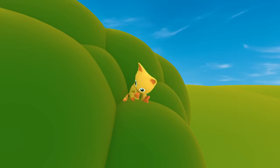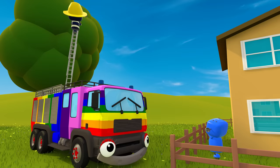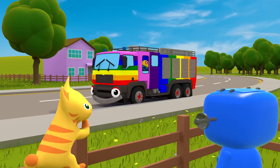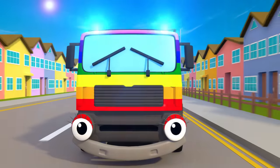And if your poor little kitten is stuck up a tree, Fiona will be there to set her free. Fiona Fire Truck, Fiona Fire Truck, Fiona Fire Truck, Nina.